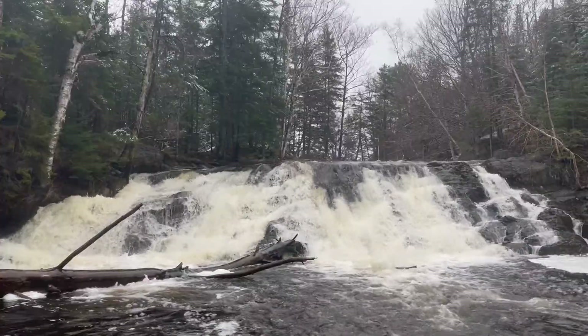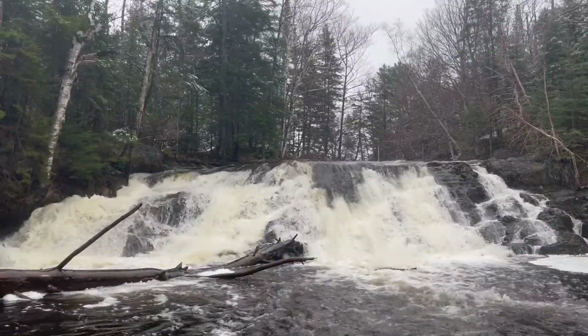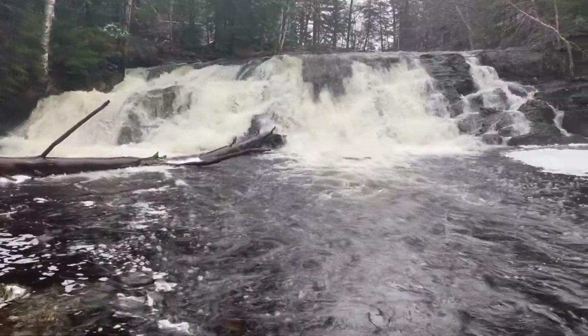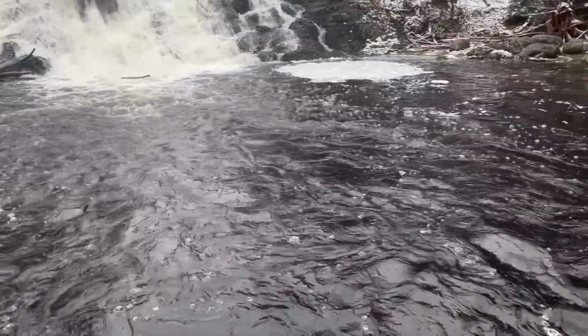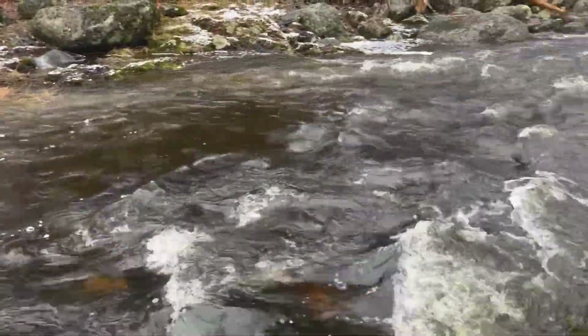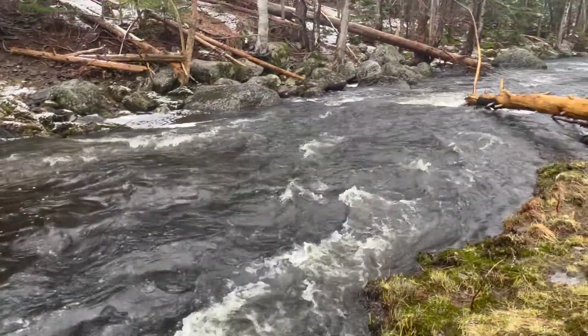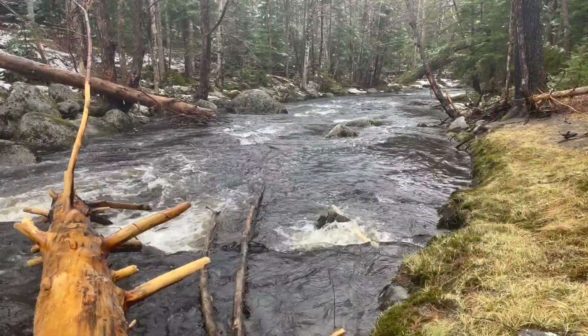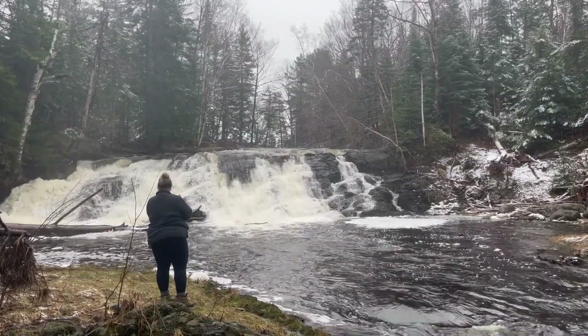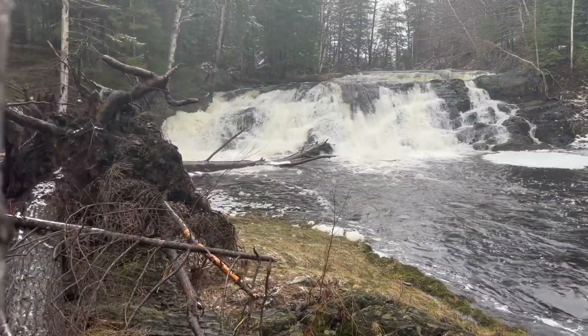Moose River Falls in Dippee County are not as popular or as large as the ones in Parsborough with a similar name, but they're still quite the sight. These falls are one of many that we have discovered through the Waterfalls of Nova Scotia guide by Benoit Lalonde. This book will keep us busy all year trying to hit all the destinations that they list.